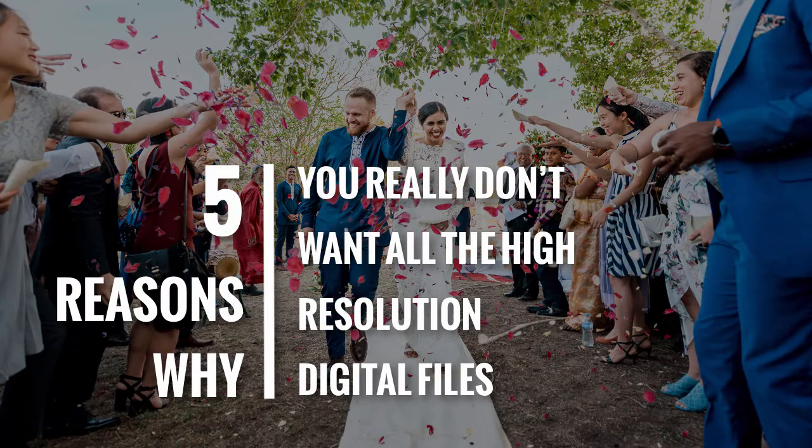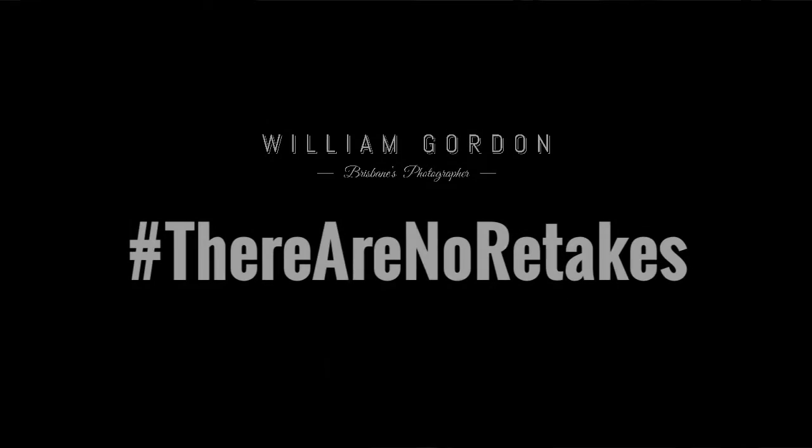Five reasons why you really don't want all the high-resolution digital files. Hi, I'm Will from Willem Gordon Photography and I'm here to help you do your I do's right the first time. Let me ask you, what do you want from your photography?